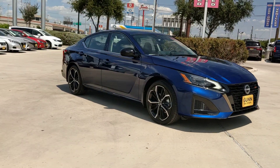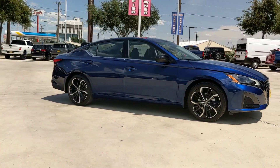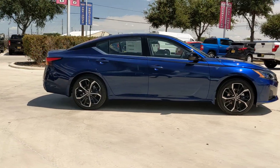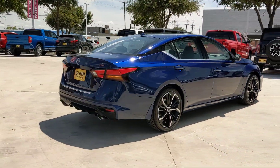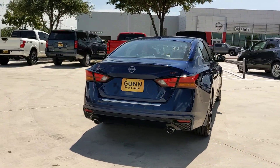Can you see yourself in the 2023 Nissan Altima? Here's a stylish, family-friendly Nissan Altima — the midsize sedan with available all-wheel drive and standard driver-assist safety features.